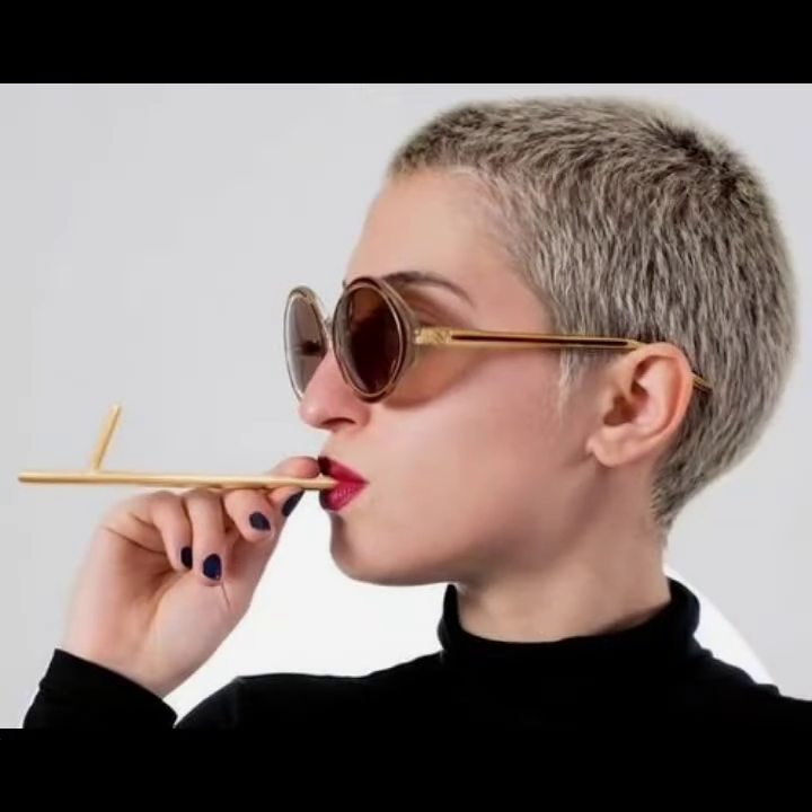Hello everyone, welcome back to my YouTube channel Fashion Girly Hacks. How are you? I hope you are fine and doing well with good health and happiness. This is me, Asya, and today I show you in this video...